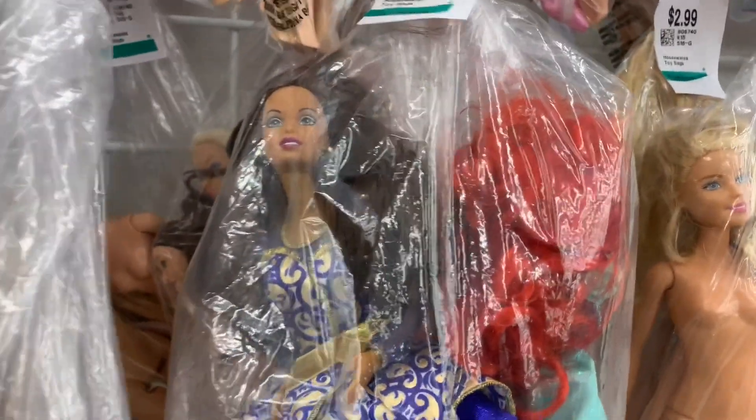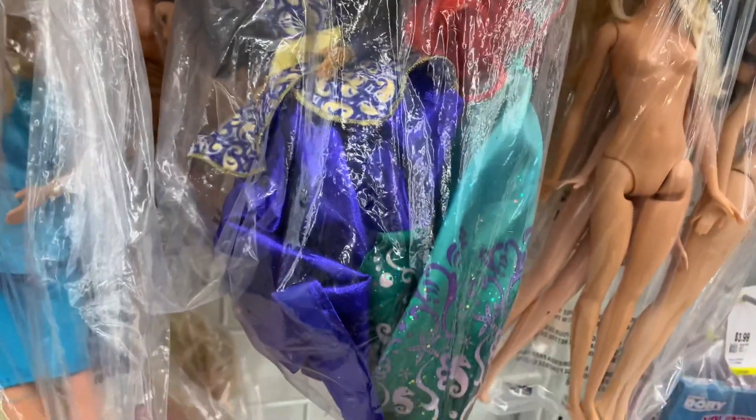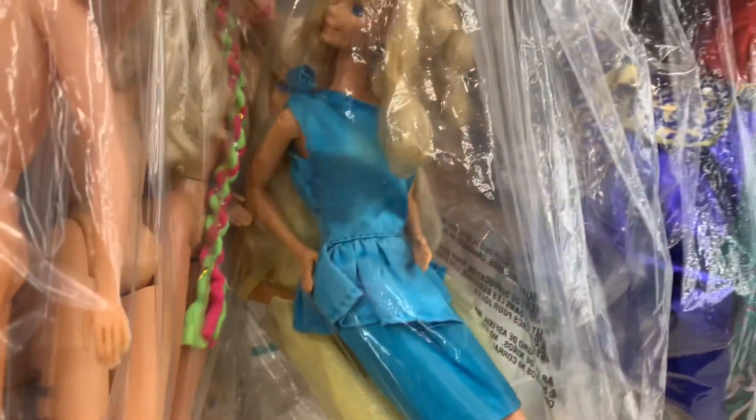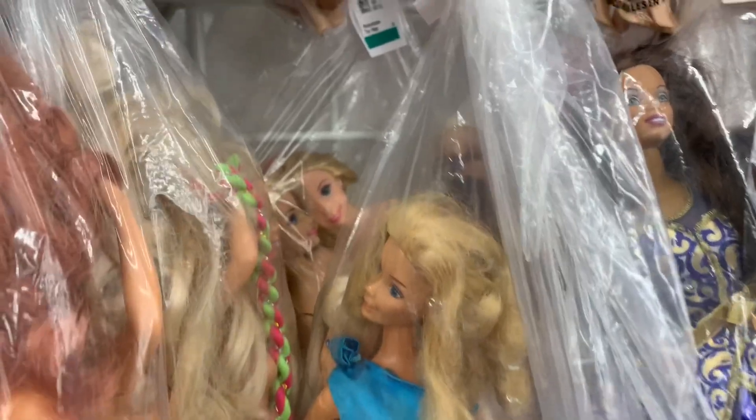There's a whole bunch here — this one, she's beautiful as well. I don't know what Barbie this is though, but she doesn't have her outfit. I wonder if she doesn't have her shoes either, of course. Some awesome vintage ones — vintage from the 80s, you know.